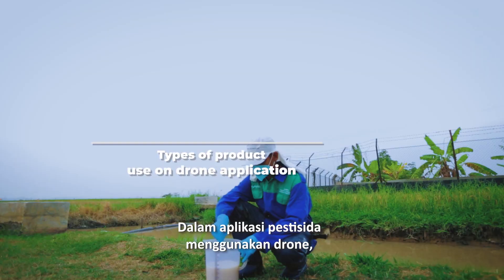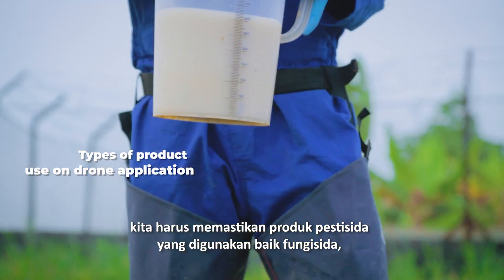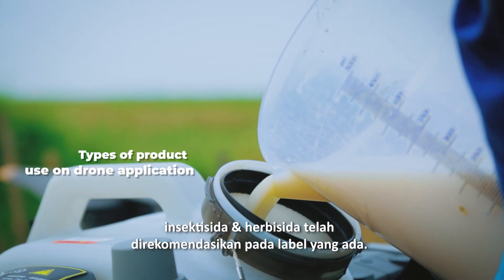When applying pesticides using a drone, we need to ensure that the fungicides, insecticides, and herbicides we use already have product label recommendations.